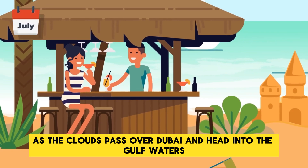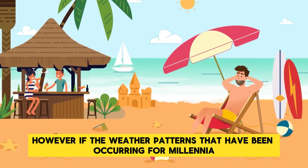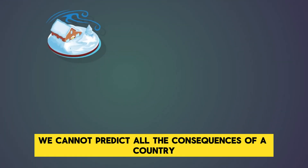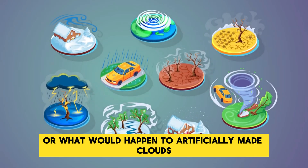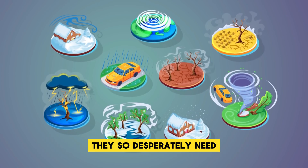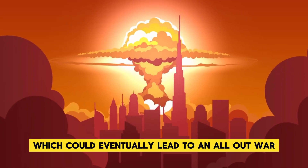For example, as clouds pass over Dubai and head into the Gulf waters, they pick up moisture that can then be carried to other countries in the region as a result of natural weather patterns. However, if weather patterns that have been occurring for millennia are suddenly disrupted by premature rainfall due to Dubai's rainmaking technology, the impacts on surrounding areas could be devastating. We cannot predict all the consequences of a country zapping clouds with electricity to create rain, or what would happen to artificially made clouds drifting across the planet. It is not out of the realm of possibility that as countries are starved of water they desperately need, they will look for the cause — and Dubai might be to blame, potentially leading to conflict over resources and even all-out war.